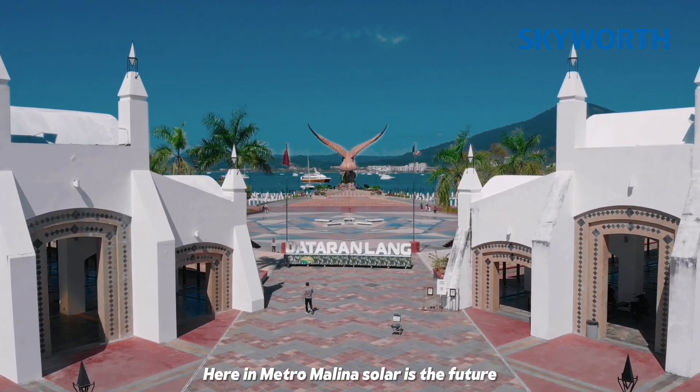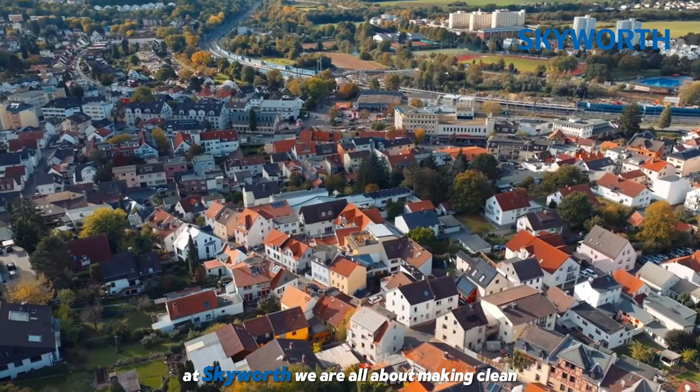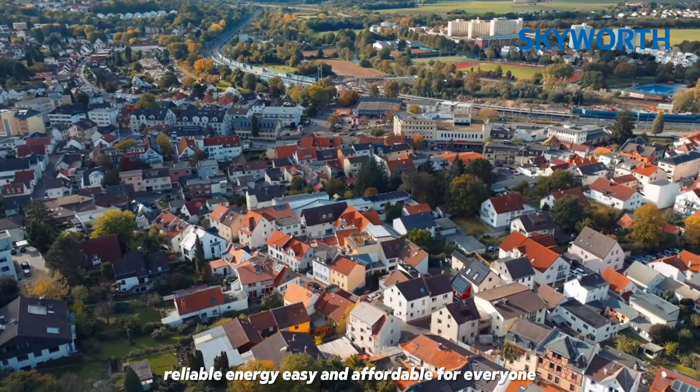Here in Metro Manila, solar is the future. At Skywars, we are all about making clean, reliable energy easy and affordable for everyone.